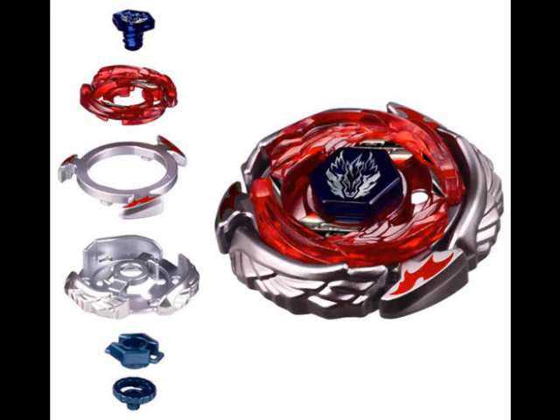One is the normal packaging, and the second comes with the exclusive Beyblade Winged Pegasus, which you can get if you buy the Beyblade Ultimate DX set.